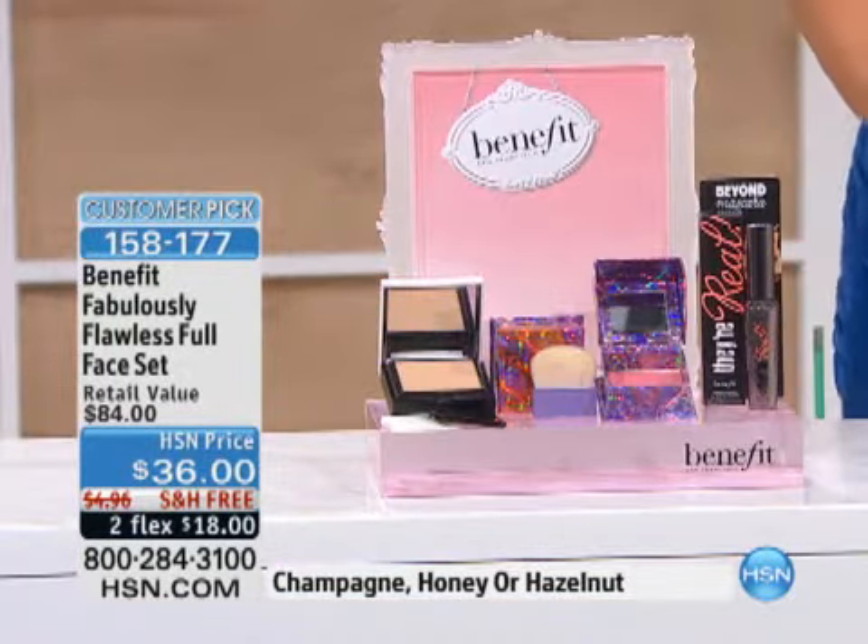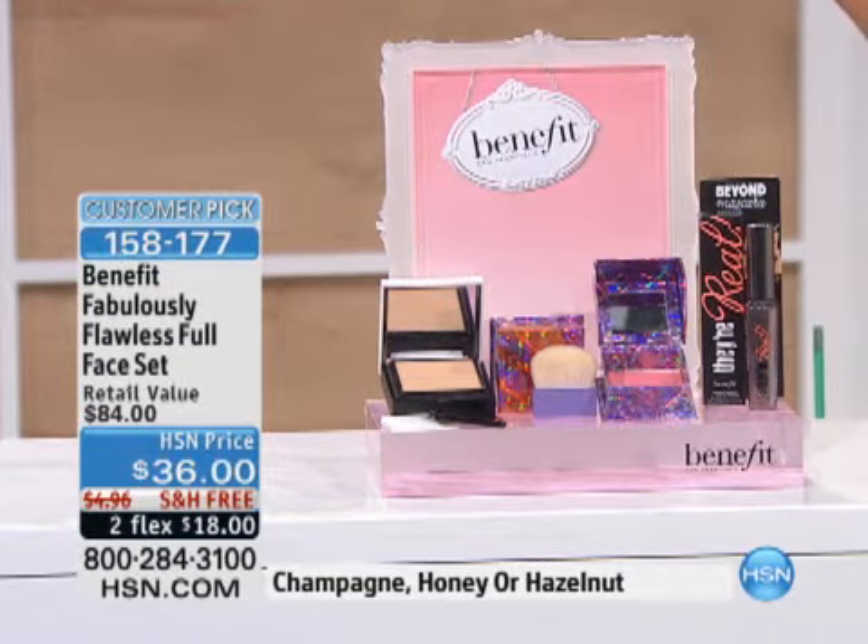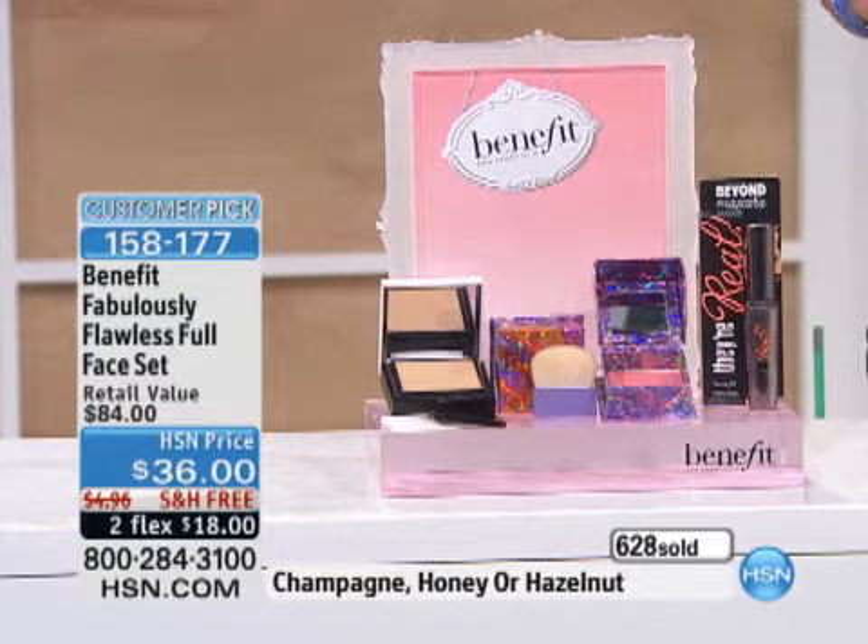I'm going to talk about Benefit. If you are already a fan, you will recognize this value. If you don't use Benefit yet, I would love to recommend that you try it. It is a phenomenal line of skin care.